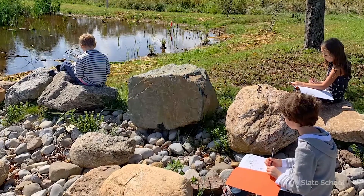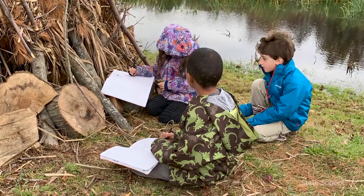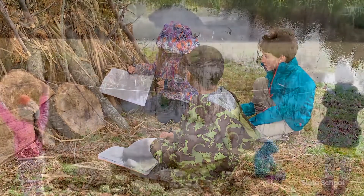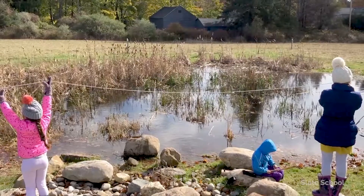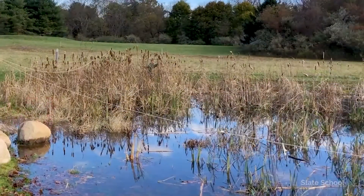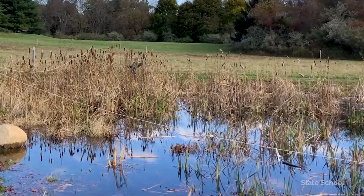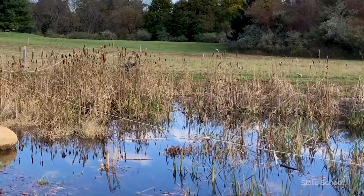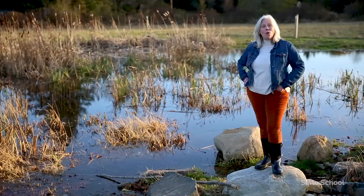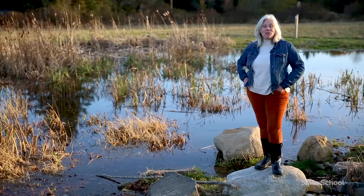There's plenty of science here, as I'm sure you must imagine, but also some history and a lot of math. Recently, we measured the pond at 72 feet in diameter. 72 feet across — this little pond might not seem like so much to you, but when we arrived at school this year, the pond was dry. We had had a very warm and dry summer, and our beloved pond was cracked and dry.